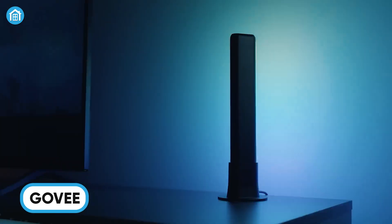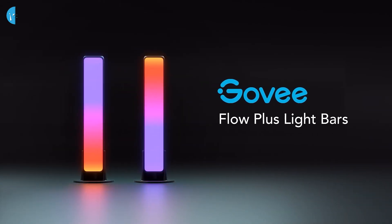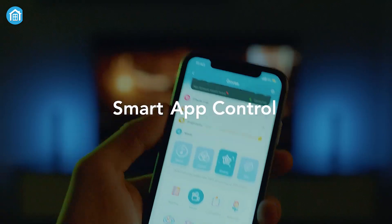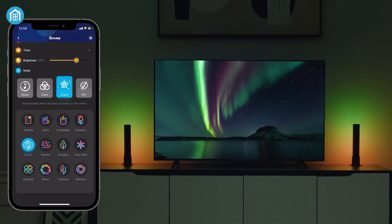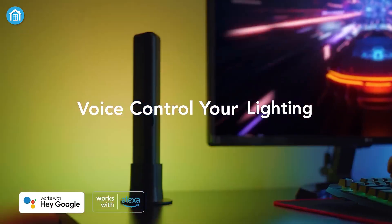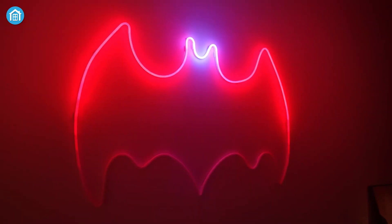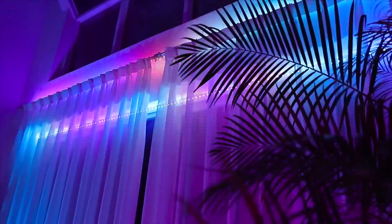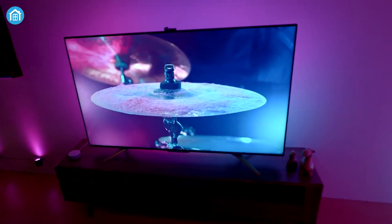Govee blends functionality and flair, offering a diverse range of smart home solutions that enhance convenience and elevate aesthetics. From dynamic smart lights to reliable home security systems, Govee's products bring style and intelligence into your home. The Govee Home app provides real-time data and notifications for events like water leaks or motion detection, ensuring you're always connected. Their LED strip lights sync with music or respond to voice commands via Alexa and Google Assistant — perfect for creating the ideal ambiance. Govee's offerings include RGBIC LED lights, smart Wi-Fi plugs, table lamps, and outdoor LEDs, making them a favorite for personalized, stylish smart home setups.